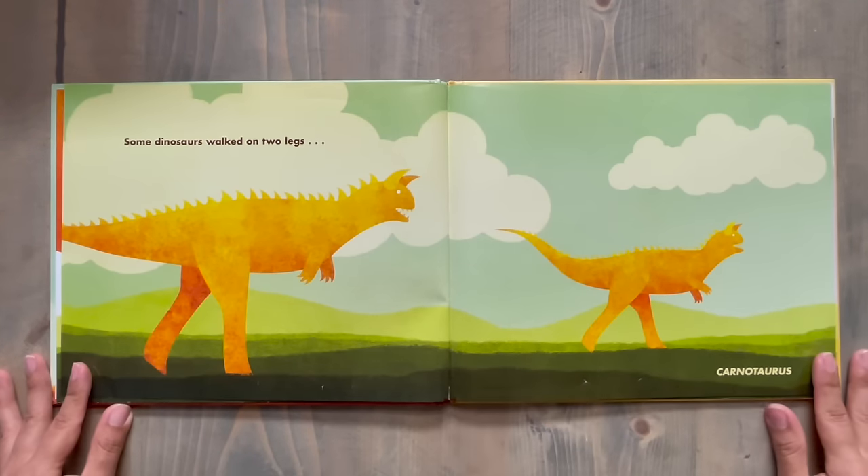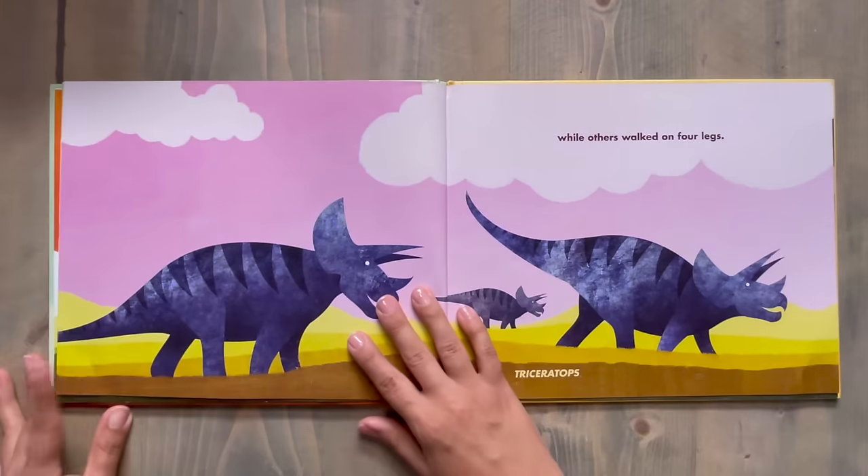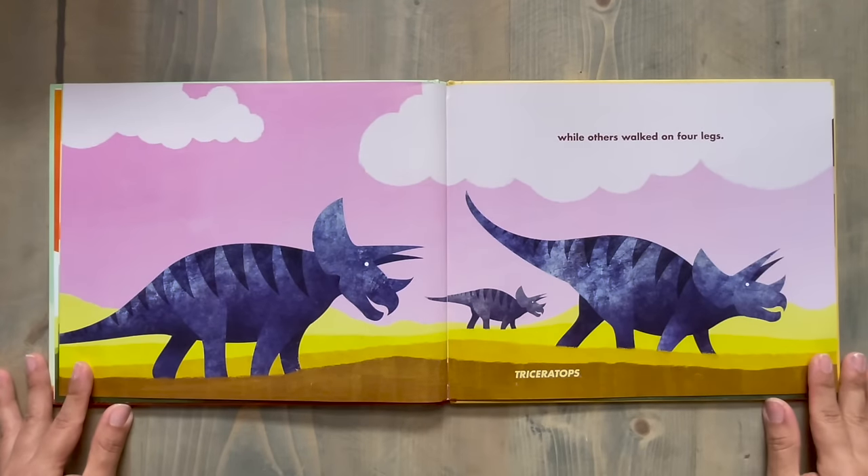Some dinosaurs walked on two legs, like the Carnotaurus, while others walked on four legs, like the Triceratops.